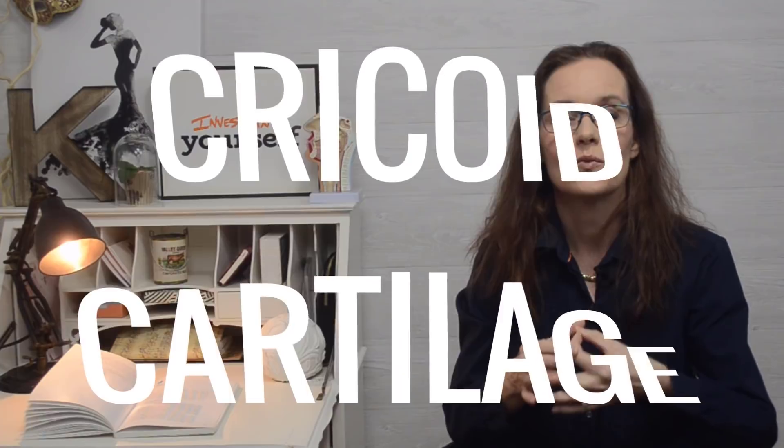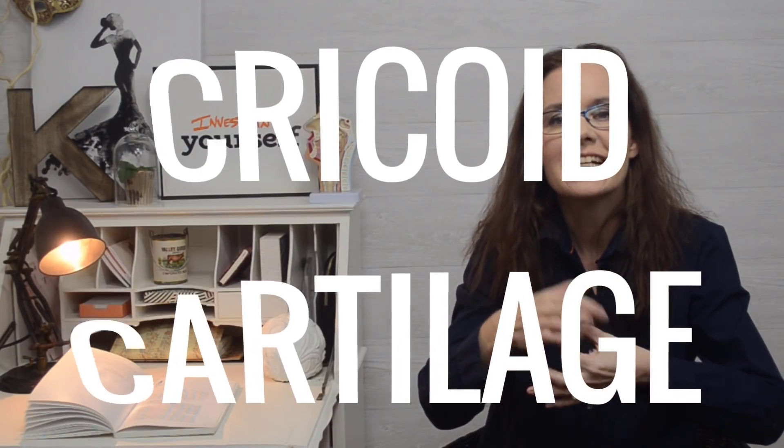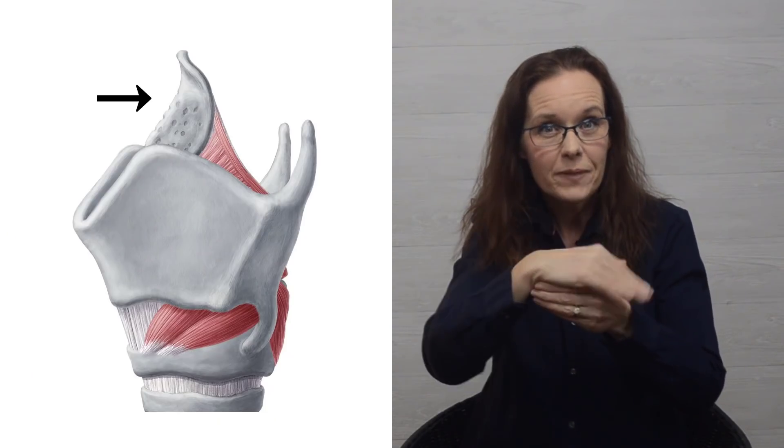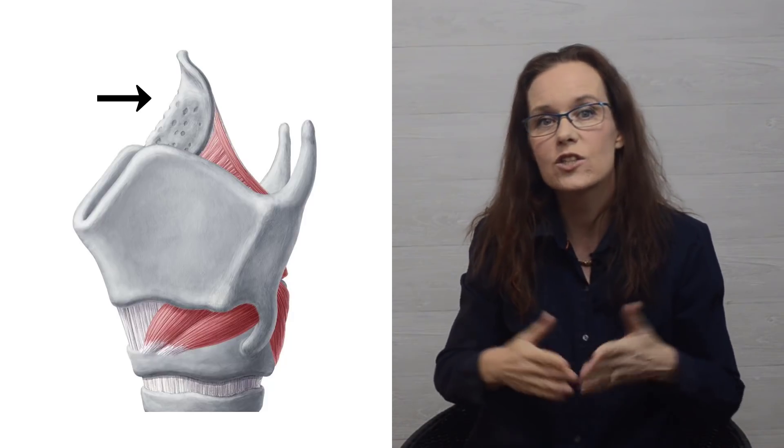The thyroid cartilage sits on the cricoid cartilage, which looks like a ring, and the cricoid cartilage sits on top of the trachea, your windpipe. Slide your finger from the bottom of your neck upward along the rings of the trachea — the first bump you feel is the cricoid cartilage. The third single cartilage is the epiglottis, attached to the thyroid cartilage on the inside and shaped like a leaf. When you swallow, the epiglottis flips down and covers the entrance to the trachea so no food goes down the wrong tube.